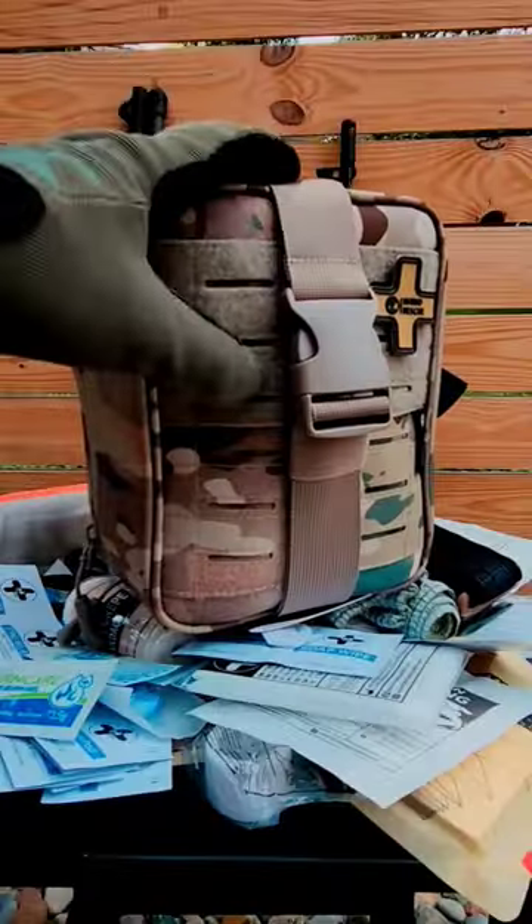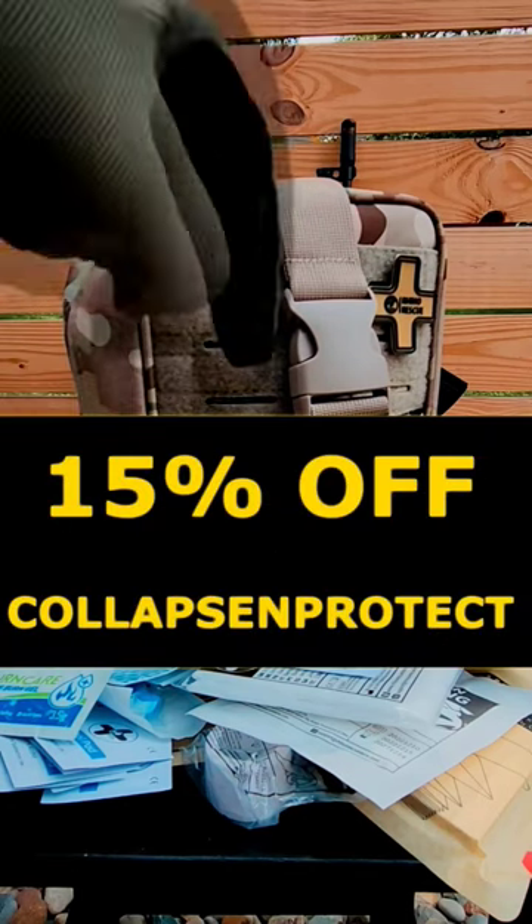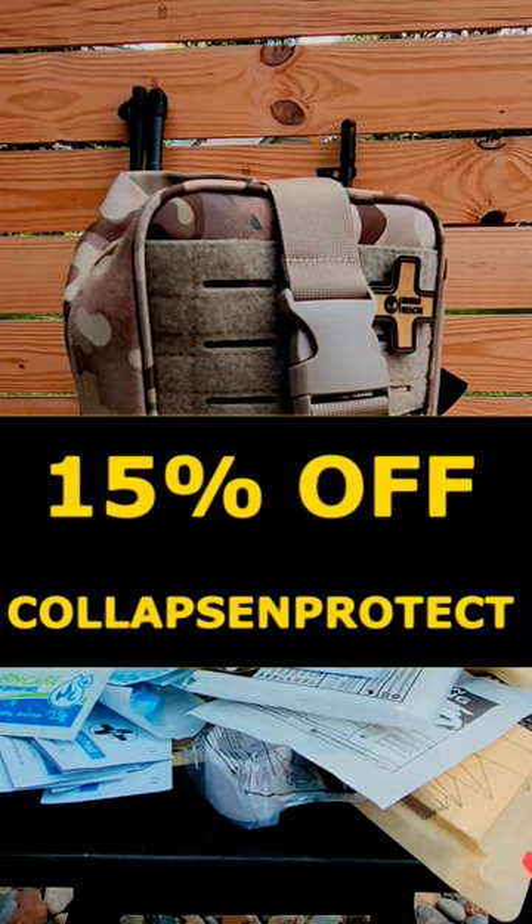And look, now this table is overflowing with all this stuff. So if you're interested in picking one of these up, I've got a coupon code in the description and pinned in the comments.